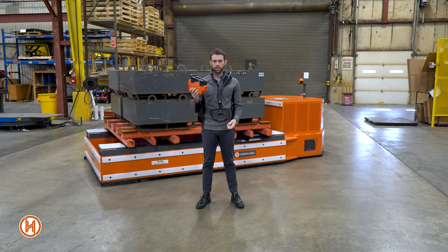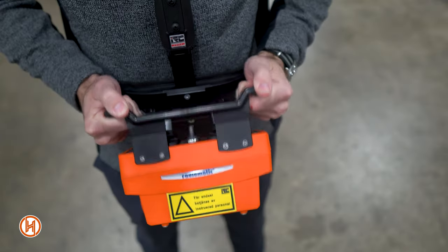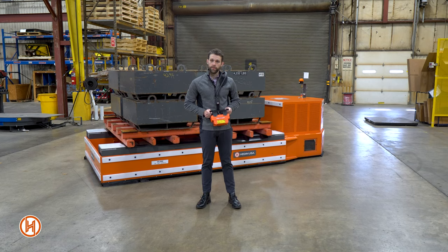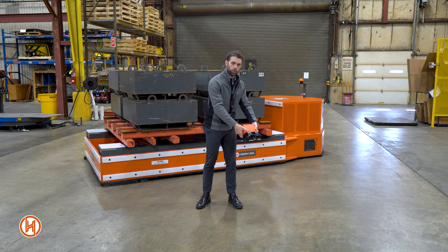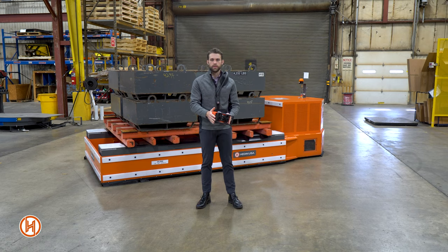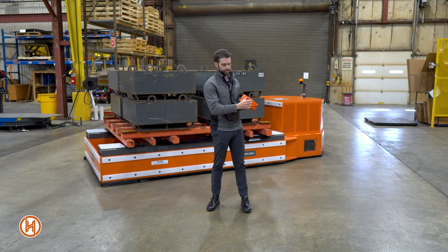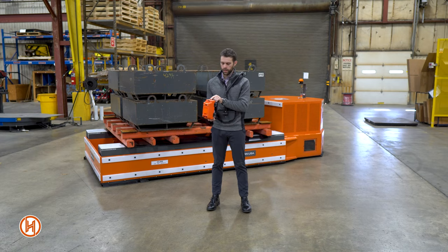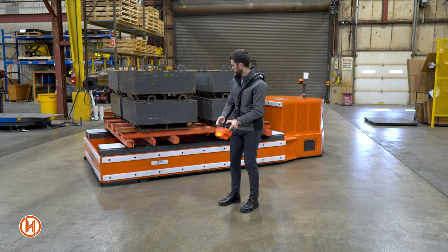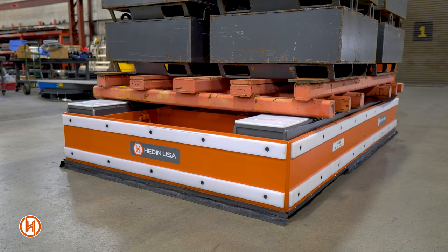Let's talk about some of the features on the remote control. First, you have a harness so you can clip it in, making it easier to walk around and use. It also has an anti-tip feature, so if an operator were to fall and the remote control were to tip over, it would automatically e-stop the system. On one side you'll see there's an e-stop. On the sides we also have the lift and lower function for raising and lowering those lifting beams on top of the transporter that let you pick up your pallet.